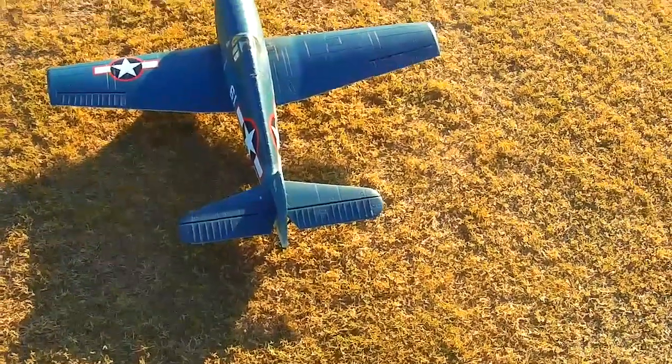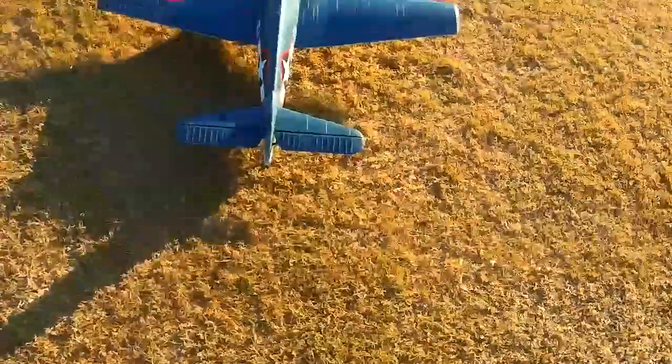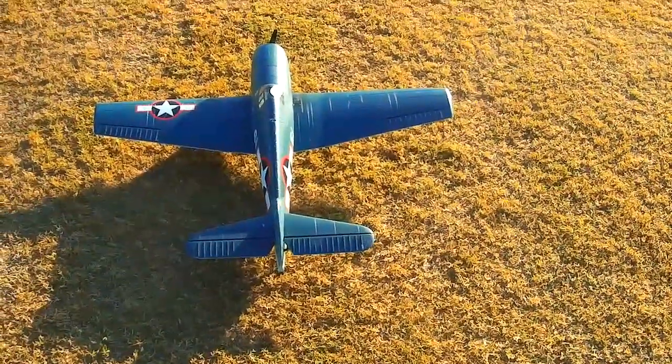Alright, got the Tower Hobbies Hellcat. This is an oldie but a goodie.